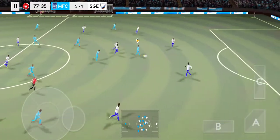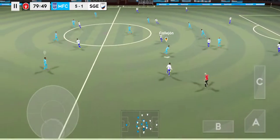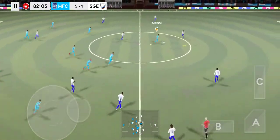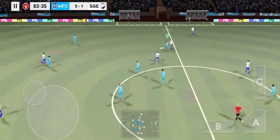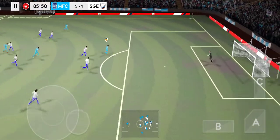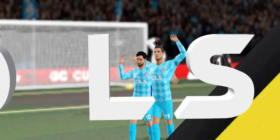Headed on. That's good link-up play. Well intercepted. They're appealing, but he's onside. What a finish — just what they need. A great goal.